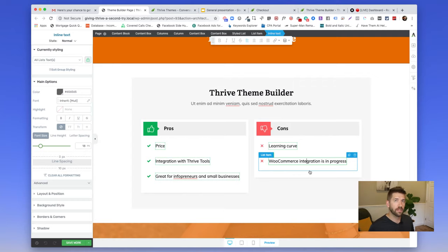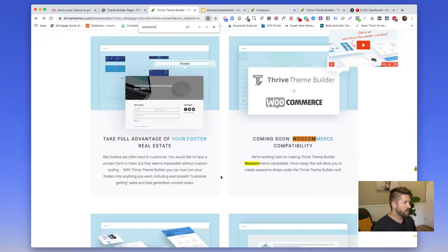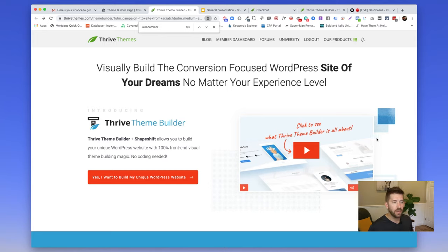Additionally, WooCommerce integration is not there yet, but it is coming. If you have a WooCommerce website, I'd recommend not installing Thrive Theme Builder today — but know it's a safe investment. They've put their brand on their sales page saying it's coming. If you want to get in at that lifetime pricing of $127, you can essentially have your theme, website, and e-commerce platform all working together once it's ready.